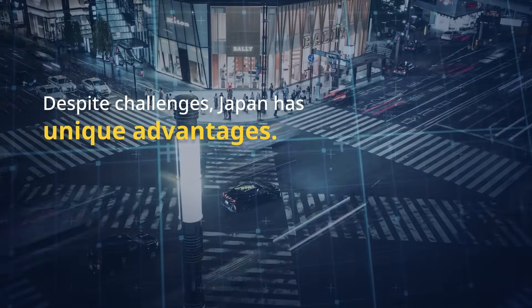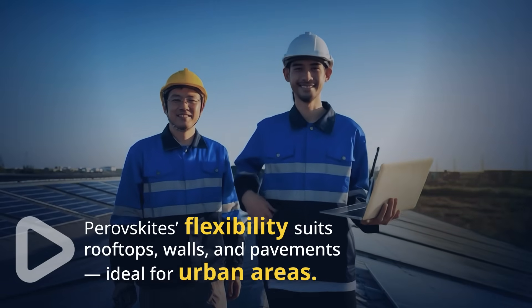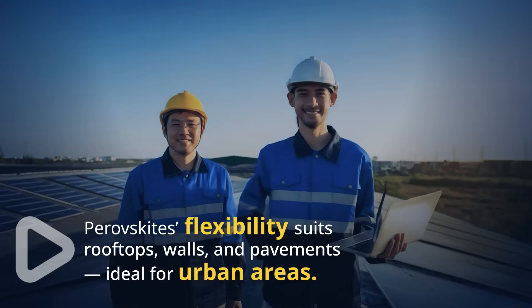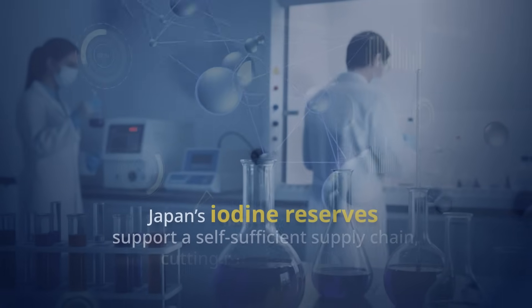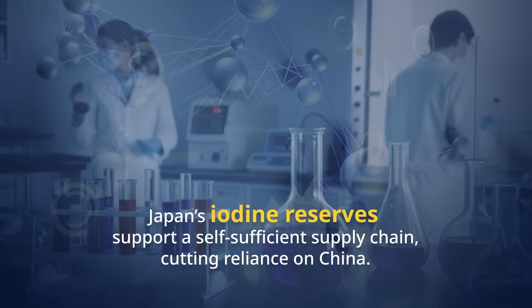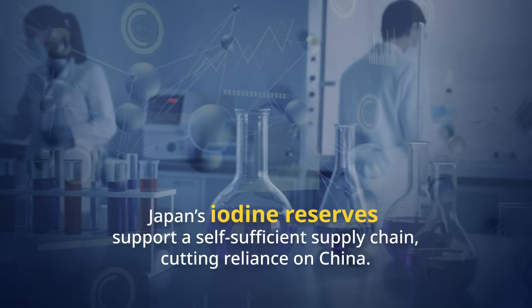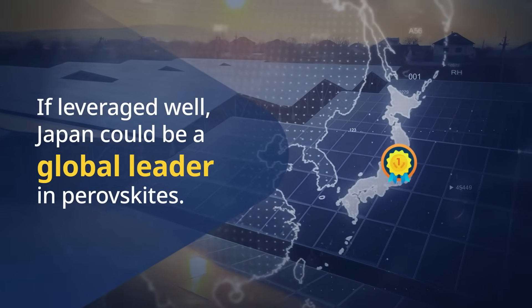Despite the challenges, Japan has key advantages. Perovskite's flexibility makes them ideal for rooftops, walls, and pavements, giving Japan a competitive edge in urban areas. Japan's iodine reserves also position it to create a self-sufficient supply chain, reducing reliance on China. If leveraged well, Japan could become a global leader in Perovskite production.